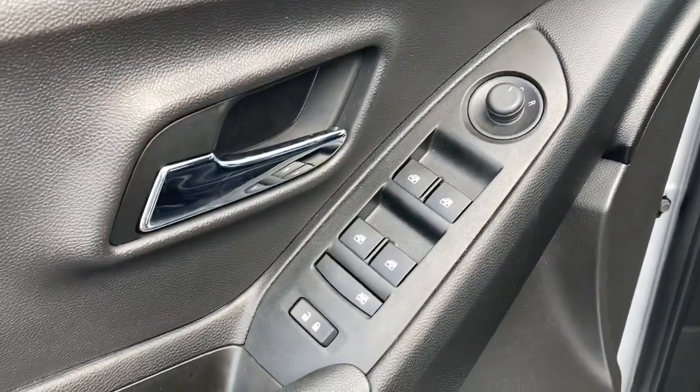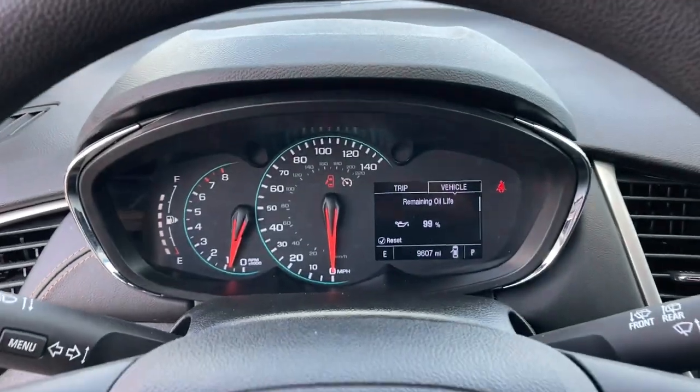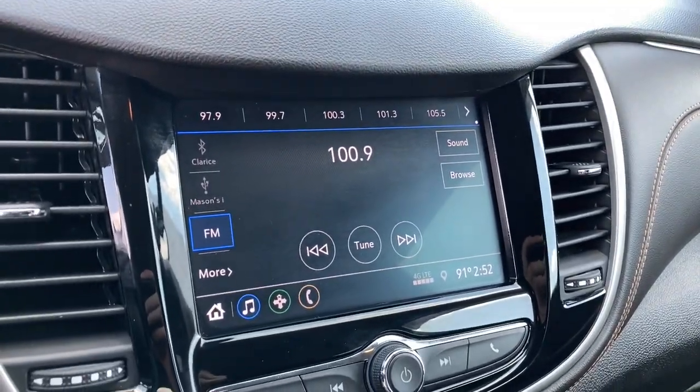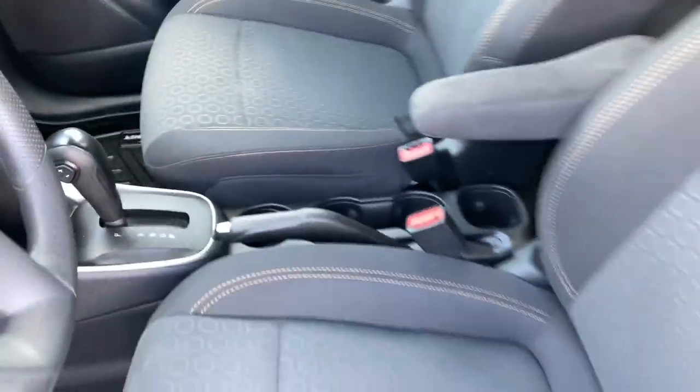The following are some of this vehicle's highlighted options: keyless entry, backup camera, four-cylinder engine, aluminum wheels, tire pressure monitoring system, Wi-Fi hotspot, vehicle anti-theft system, stability control, driver adjustable lumbar, and intermittent wipers.